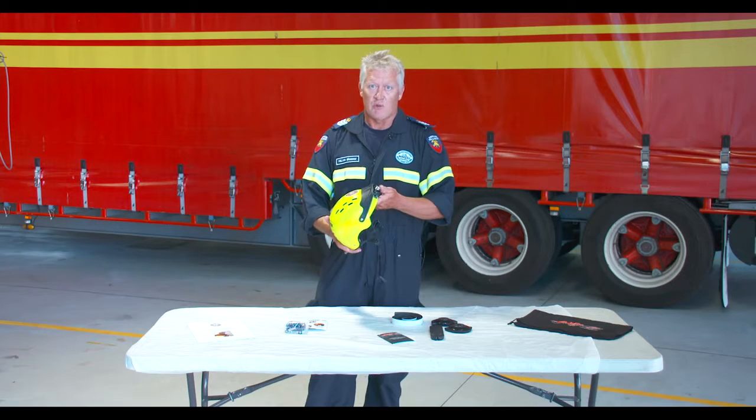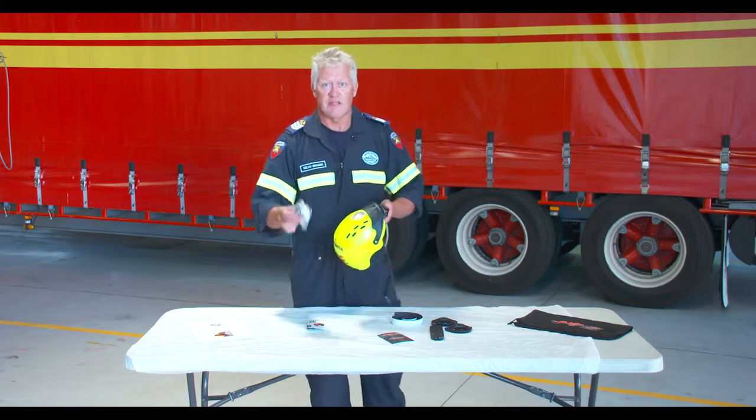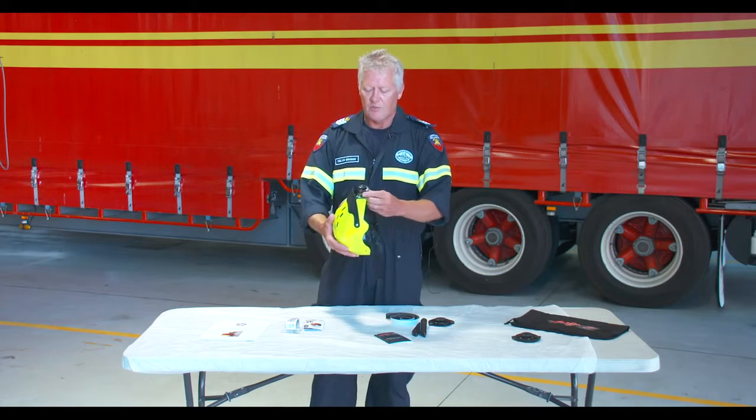On initially getting your helmet, you are going to have to place your batteries within your helmet. These are in the pack when they get delivered to you. This headlamp is fitted with a ratchet,